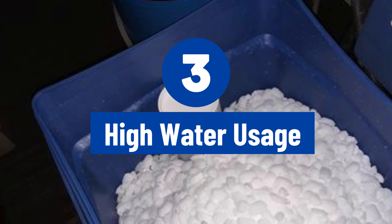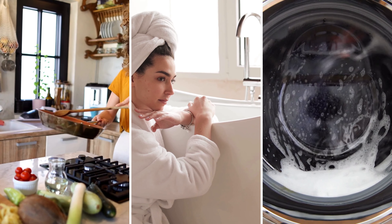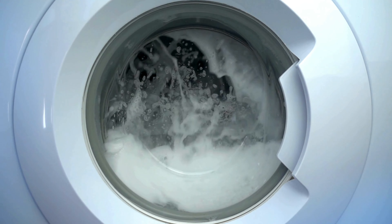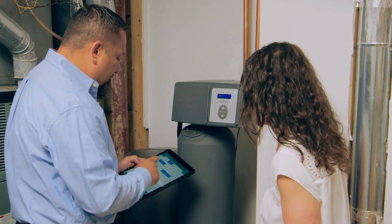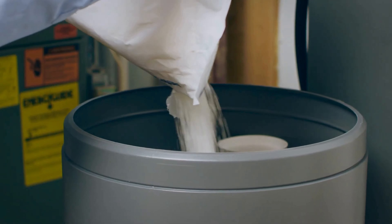Suitable for high water use. Due to their higher efficiency, pellets are better for households with high water usage. Pellets are the better choice for high water demand households and all-in-one systems. However, you should always follow your manufacturer's instructions regarding the type of salt for your water softener.